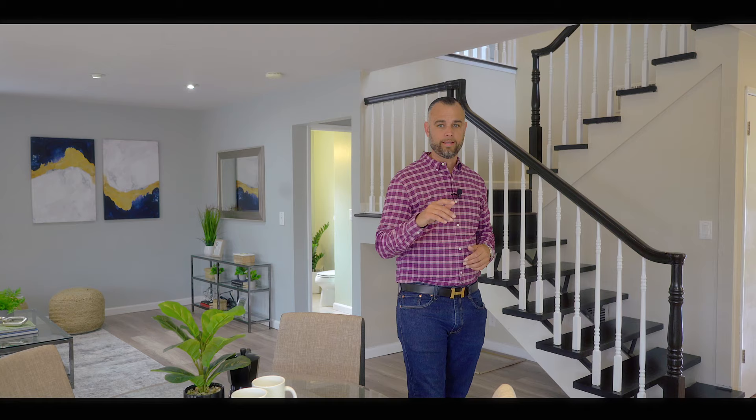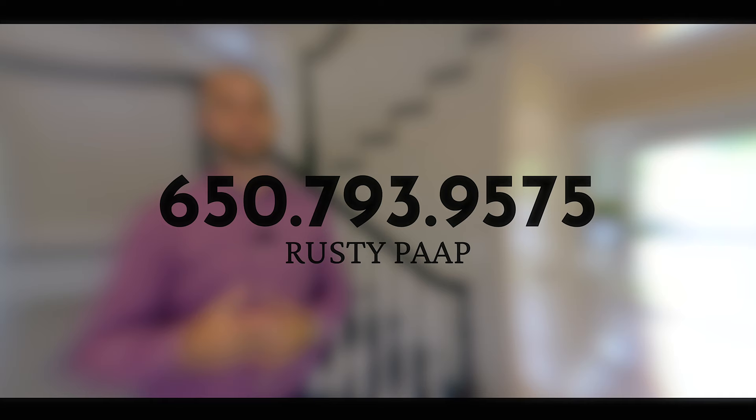As always, thank you so much for taking the time to view this video presentation of this beautiful house. If you have any questions about this house or any real estate related questions, please give me a call at the number below — I'd be happy to receive a text message there as well.